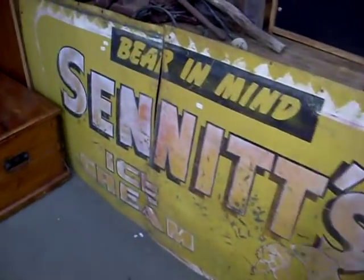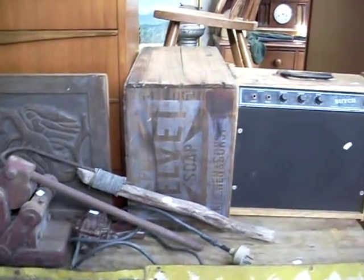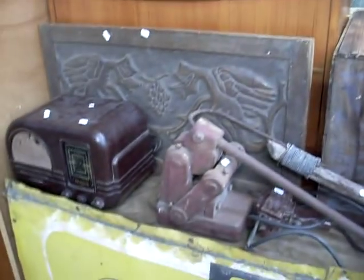There's some other nice bits I've forgotten to show you, and I can't forget to show you the big bloody Senate sign — bear in mind Senate's ice cream. Absolute cracker bit. Got other good little bits and bobs here. The velvet soap. The mongoose and the cobra. Carved wooden panels. Good radios. As you can see guys there's heaps of good stuff this week.